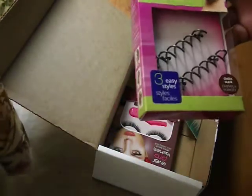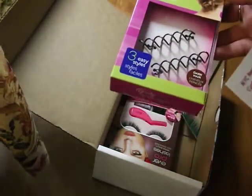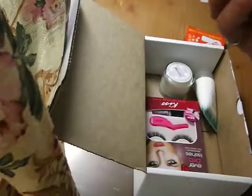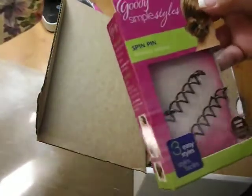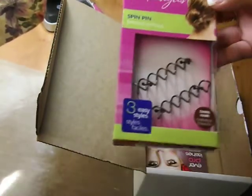Spin Pin by Goody. Never have time for a great updo? Not anymore. The Goody Simple Style Spin Pin allows you to easily achieve chic updo styles. They're kind of like bobby pins but different. These are for dark hair — perfect, because I have dark hair.